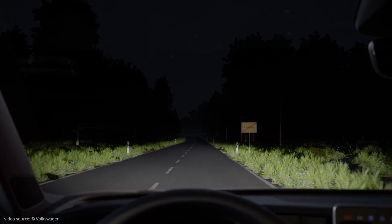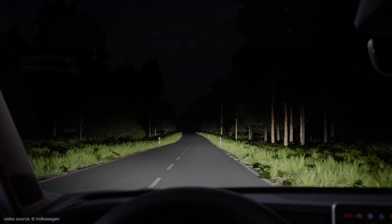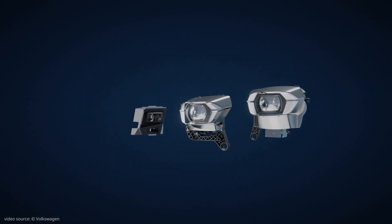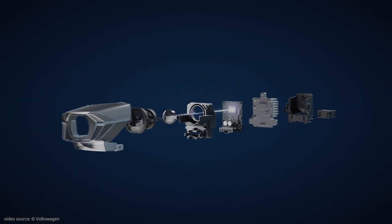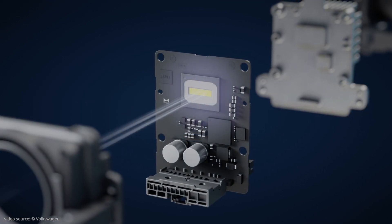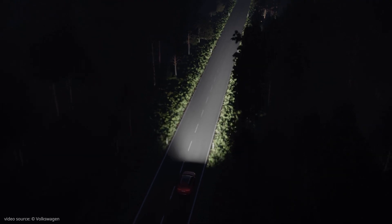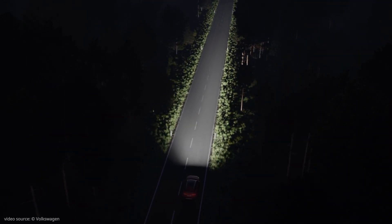The IQ Light system detects light situations and adapts automatically. The main beam illuminates the road not only with 12 powerful LEDs, but also with additional 19,200 micro LEDs, each individually controllable and dimmable, for a homogenous and precise light pattern.